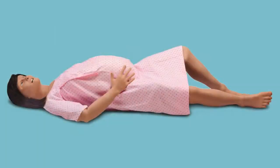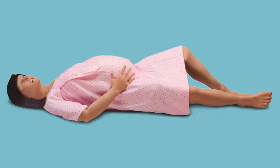CAE Fidelis represents the start of a brand new patient simulation line for CAE Healthcare. Their engineers have really taken the time to redesign every feature throughout the simulator.